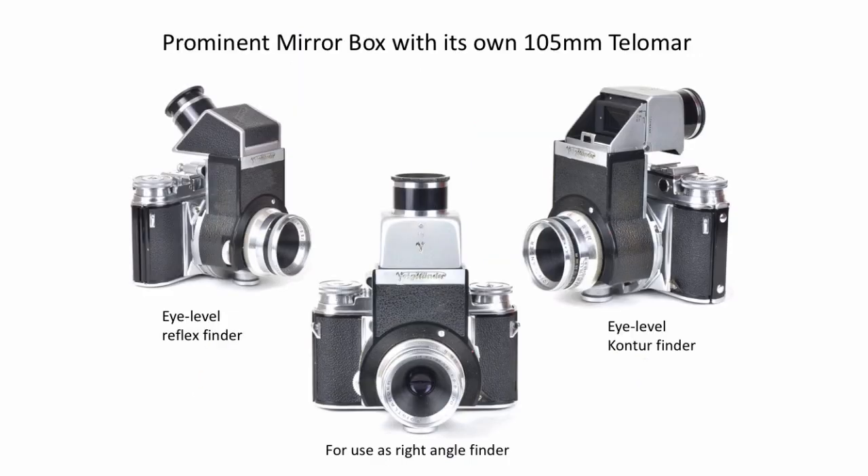The other thing is the mirror box, which has its own 105mm Telomar lens, and this turns it into a single-lens reflex. You can use it in three ways: as a right-angle viewfinder that you look down into; by pushing the back section so it folds back and becomes an eye-level contour finder like the one we looked at earlier; or you can take that section off entirely and put an eye-level piece in its place, making it an eye-level single-lens reflex.